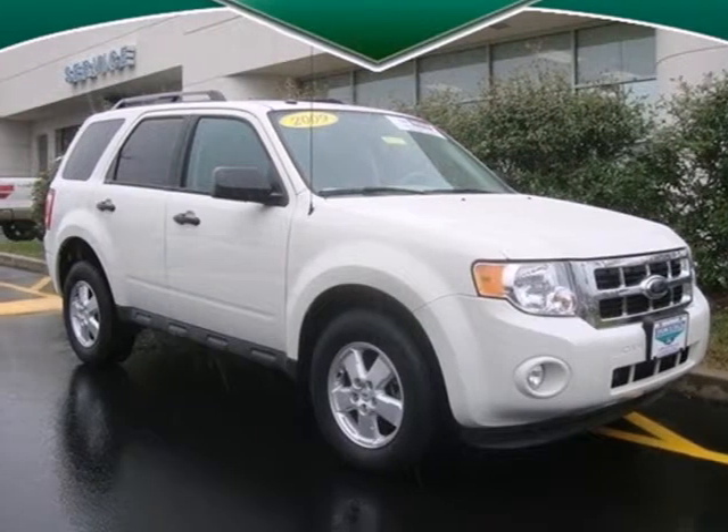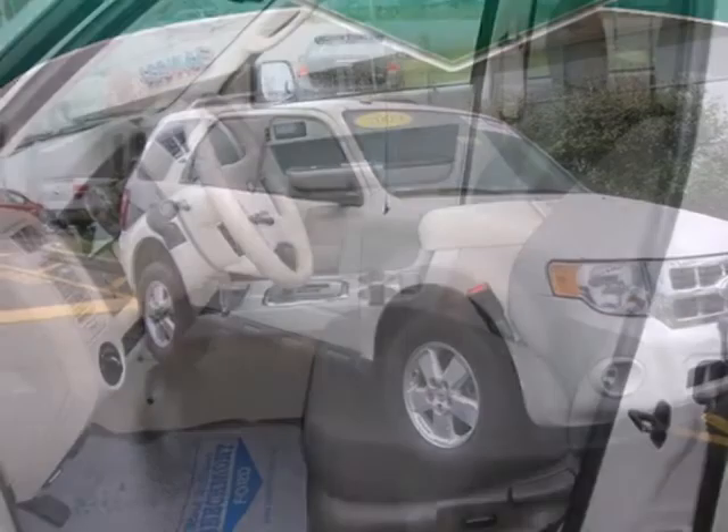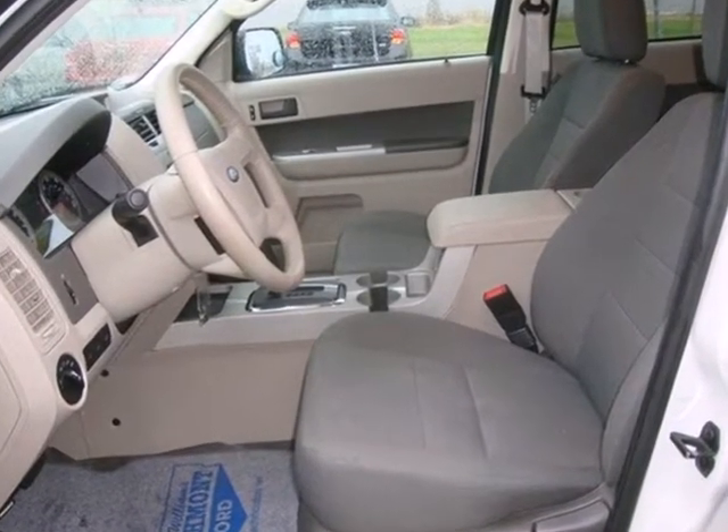This 2009 Ford Escape has it all: more horsepower, a smooth, refined ride, and best-in-class fuel economy.